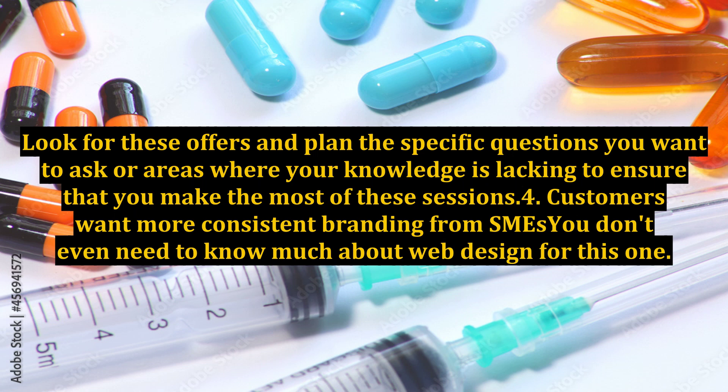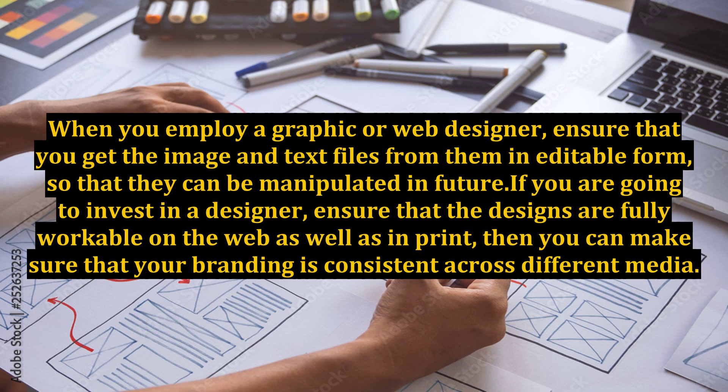Customers want more consistent branding from SMEs. You don't even need to know much about web design for this one. When you employ a graphic or web designer, ensure that you get the image and text files from them in editable form so that they can be manipulated and featured. If you are going to invest in a designer, ensure that the designs are fully workable on the web as well as in print, so you can make sure that your branding is consistent across different media.